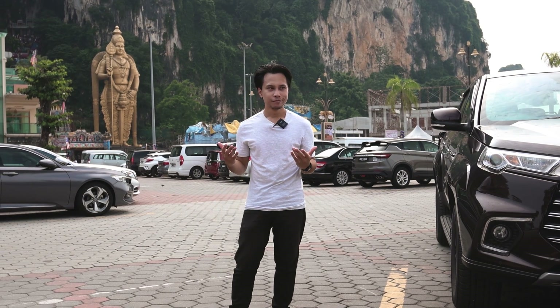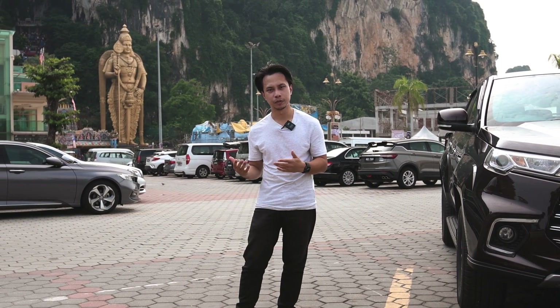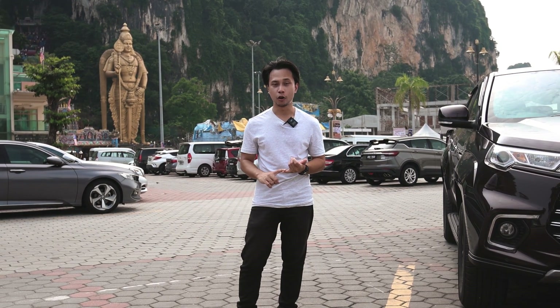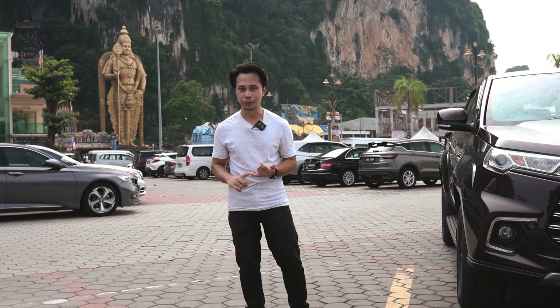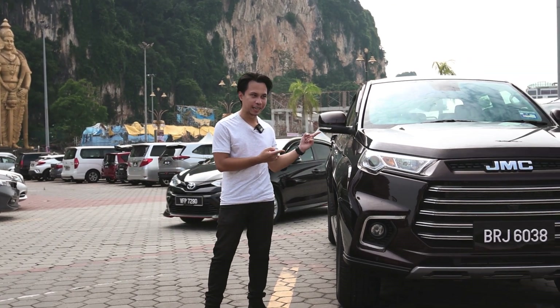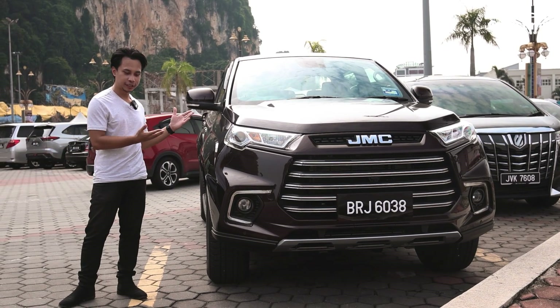Pickup trucks these days are very passenger-car-like — they're comfortable, they have all the amenities, they can handle terrain, floods, and all kinds of things a normal car can't. And here to prove my point is the JMC Vigus Pro, a sub-100k pickup truck that can go anywhere and still fits into city life.